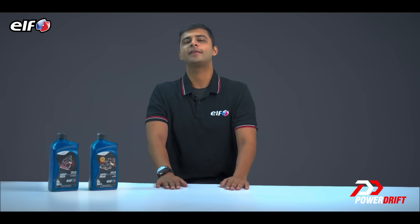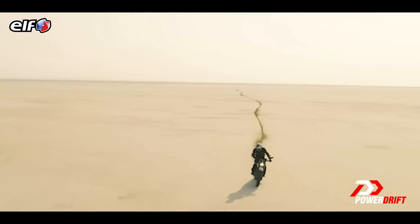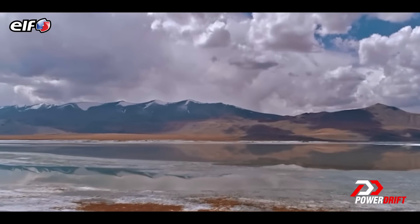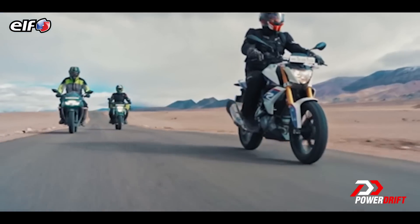Hello and welcome to yet another edition of Simplified. I take it that you ride a lot. Have you ever ridden in the grueling heat of say 48 degrees in Rajasthan, or in zero degree temperatures of Ladakh where the cold cuts to the bone and to the bike engine?